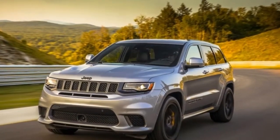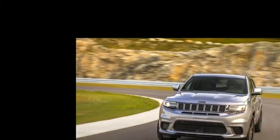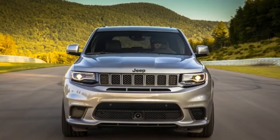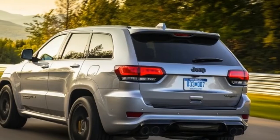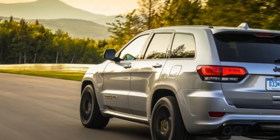With a starting price of $86,995, the 2018 Jeep Grand Cherokee Trackhawk isn't cheap. But it's less expensive, quicker, and more powerful than the BMW X5M or Porsche Cayenne Turbo S. It's also $2,000 dearer than the 840-horsepower Dodge Demon — but the Demon is a one-trick pony, and the Trackhawk is most definitely not.